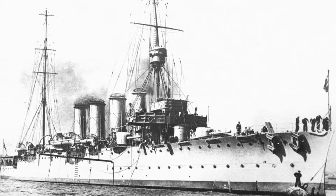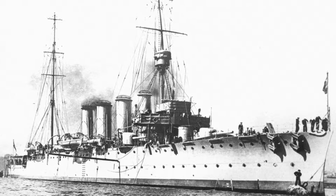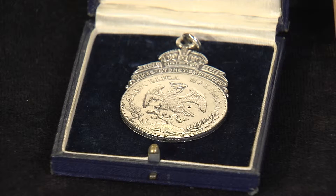It was outgunned by the HMAS Sydney and run aground. When the Australian forces boarded the Emden, they discovered a safe filled with over 6,000 silver coins. A thousand of these were set aside to be issued as commemorative medals.